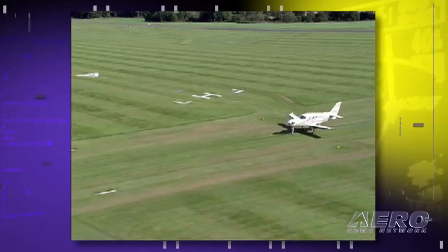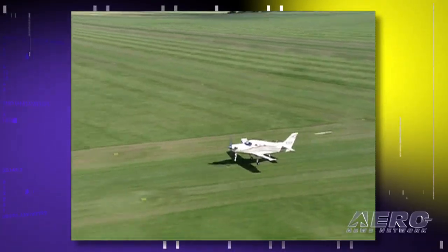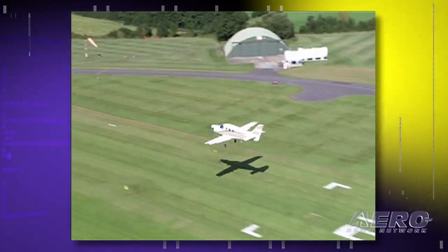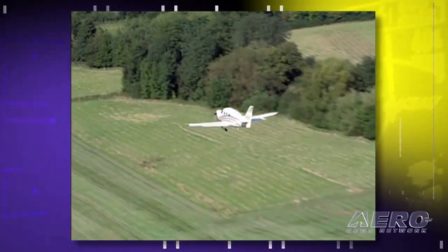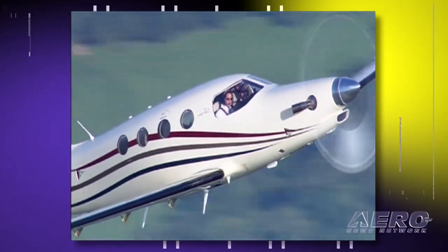You base this aircraft at home on an 1,800-foot grass strip — tell us about those capabilities. We're based at an airfield called Red Hill, where the shortest runway is 600 meters, which is 1,800 feet. We have trailing-link undercarriage, which gives very good rough-field capability. With the power of this airplane and the ability to use reverse thrust on the prop after landing, we can fill the tanks and fill the cabin and get out of that field and straight up to 25,000 feet.